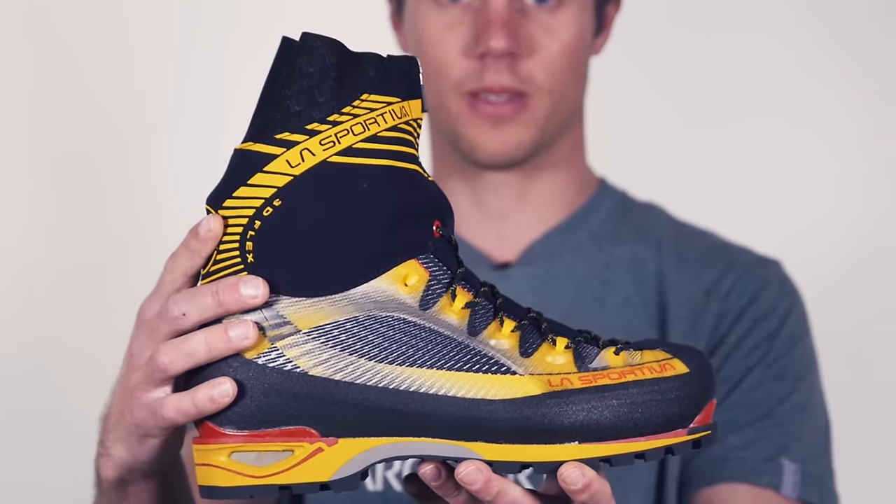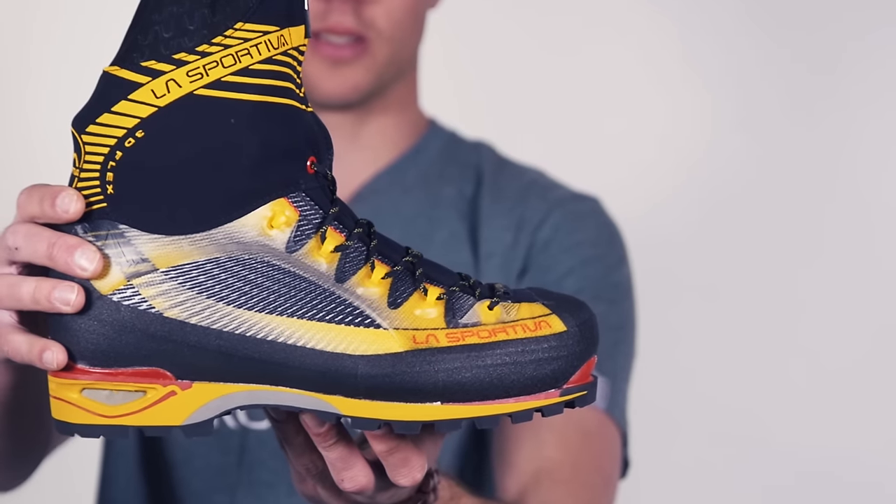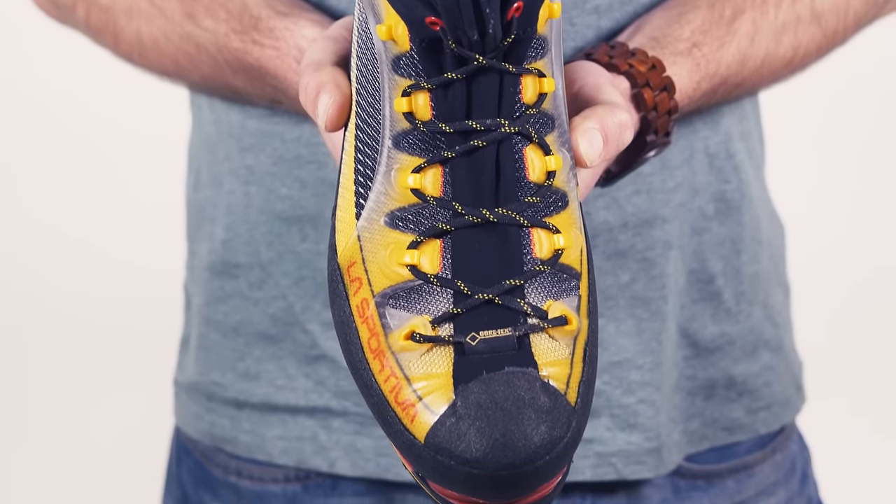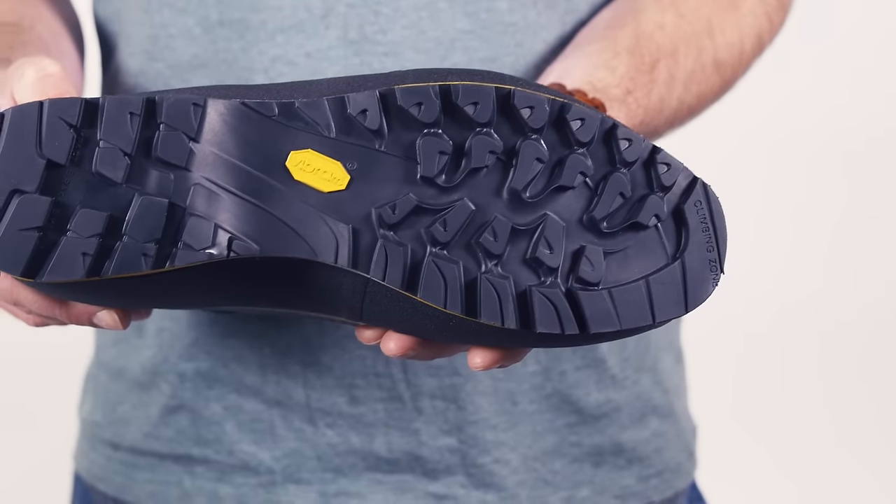For one week only, if you buy the boot, we're giving away a free Patagonia Capiline base layer. This boot excels in mixed terrain and ice climbing, and would make an ideal summer alpine or Scottish winter boot. It's also warm enough to deal with some winter alpinism as well.